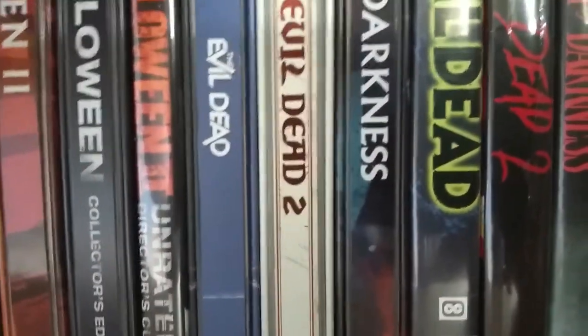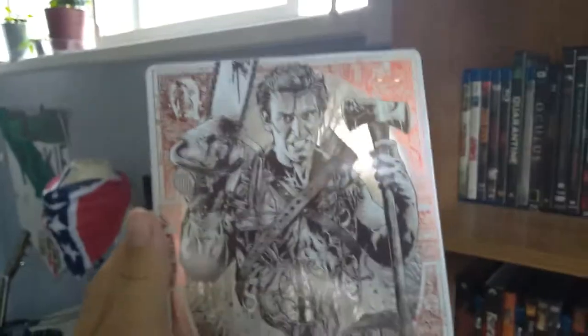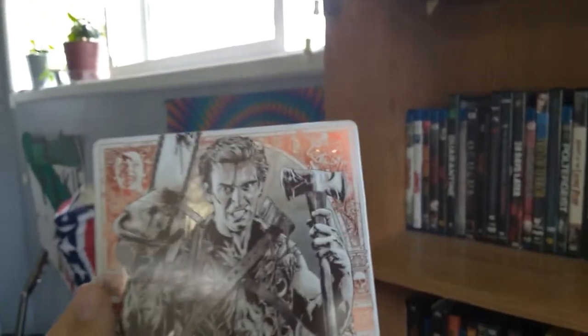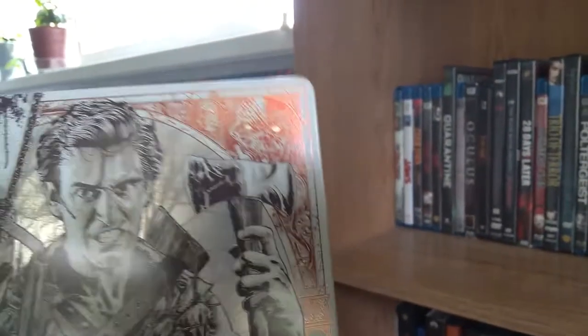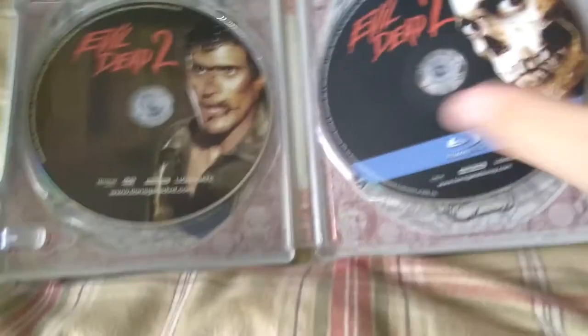This is my coolest steelbook: Evil Dead 2. This is my favorite steelbook — you'll see why. Just look at all the detail. When it goes into light, all the eyes kind of glow up. There's so much detail on the back too. It comes with a DVD and a Blu-ray. Behind the Blu-ray is Henrietta from the movie, and behind the DVD is the deer.